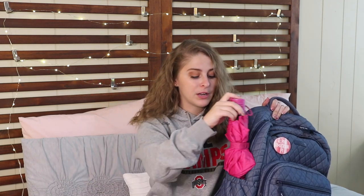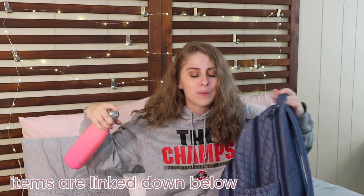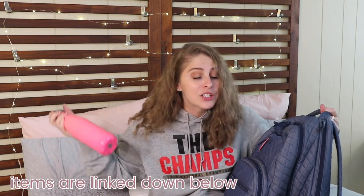On one side of my book bag I always keep an umbrella, because I never know when I'm going to be caught in the rain - and it happens frequently. I keep it in the little bottle pocket on one side. On the other side is a Swell water bottle. If everything has a link, I'll be linking everything down below so you guys can add to your collection if you want.